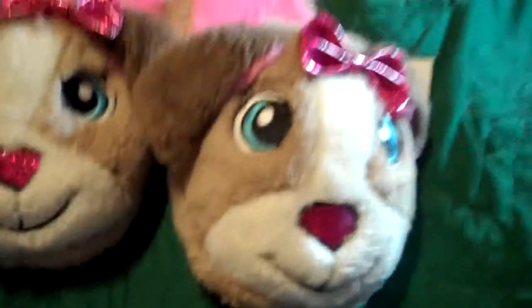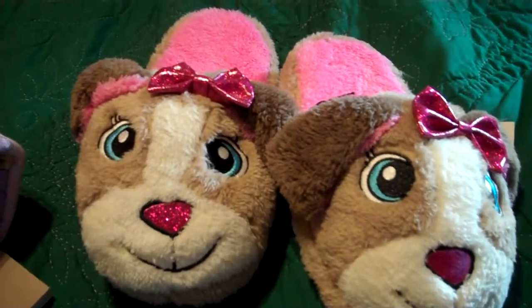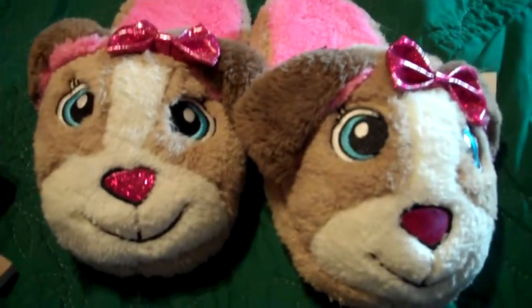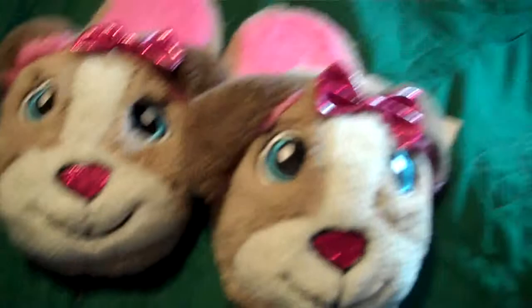I found these at Walmart. I think these are so sweet — just little slippers. We were at Walmart today shopping and she's like, 'Mommy, can you buy me these slippers?' And I'm like, no, Santa's fixing to come. Well, Christmas is coming. So she'll be really happy about that.